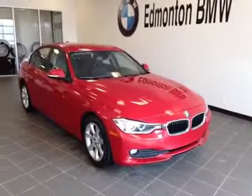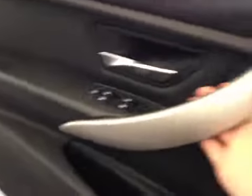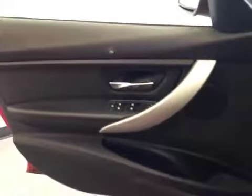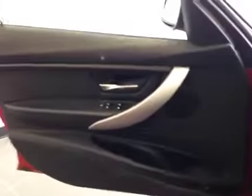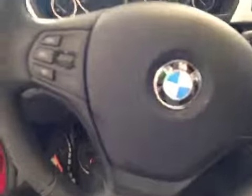Beautiful red. In the cockpit of this red BMW, I wanted to show you some of the options it has to offer. You do have power everything — power locks, power mirrors. Moving up, you do see those chrome accents, which are an absolutely beautiful touch to this car. You do have all your cruise control and all of your Bluetooth and stereo options, very easily accessible on your leather-wrapped steering wheel.